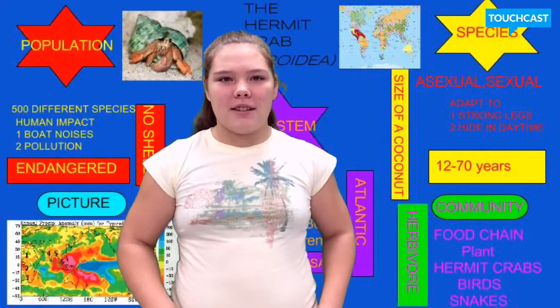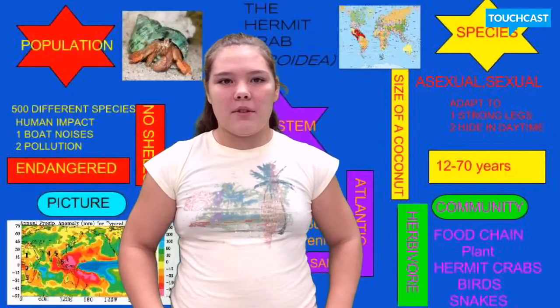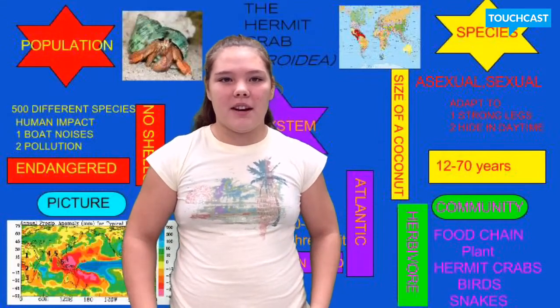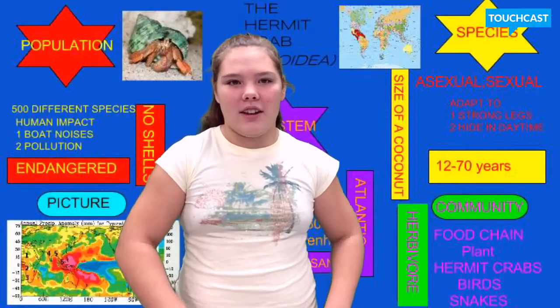Hermit crabs can get to the size of a coconut, and they can live 12 to 70 years. Hermit crabs reproduce both sexually and asexually. They have adapted to carry their heavy shells with their strong legs.